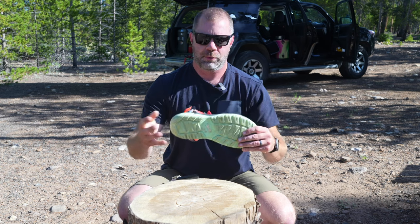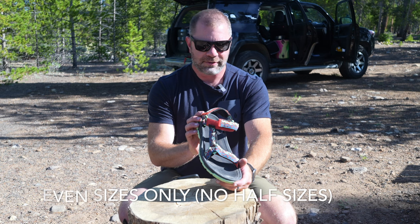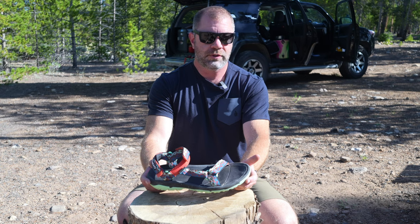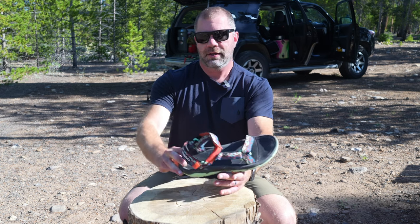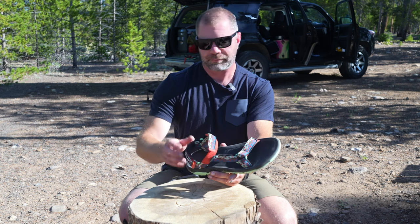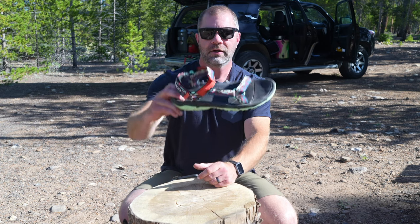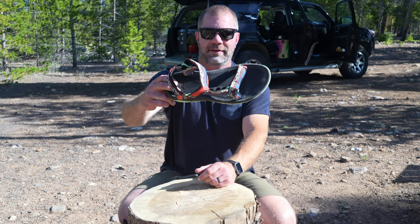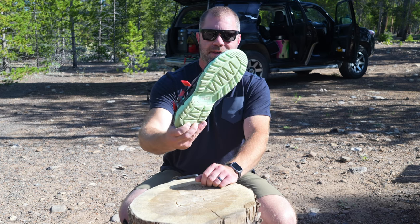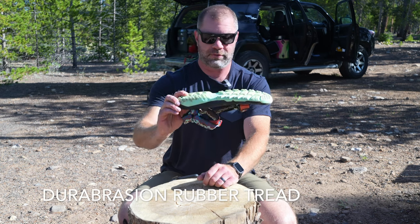Besides aesthetics, let's get into what's really important: how do they fit and how do they function? I am a size 11.5 and these are a size 12, and I've been using them for two and a half to three months — totally fine. There are several ways to adjust fit: over the toe area, in the back, and across the midfoot. So three ways to really dial in a secure fit.